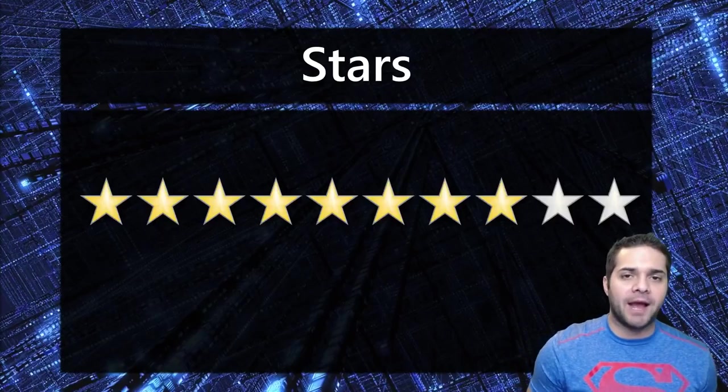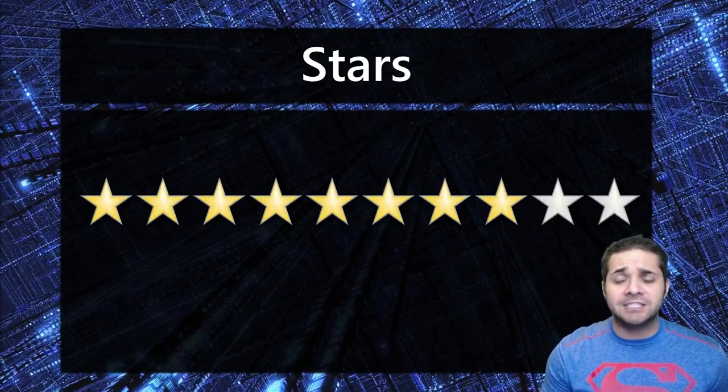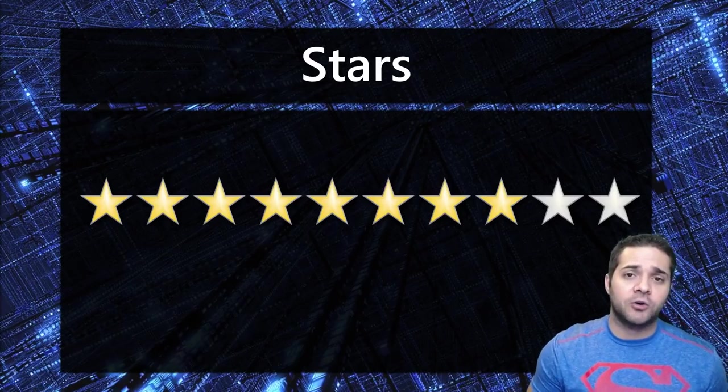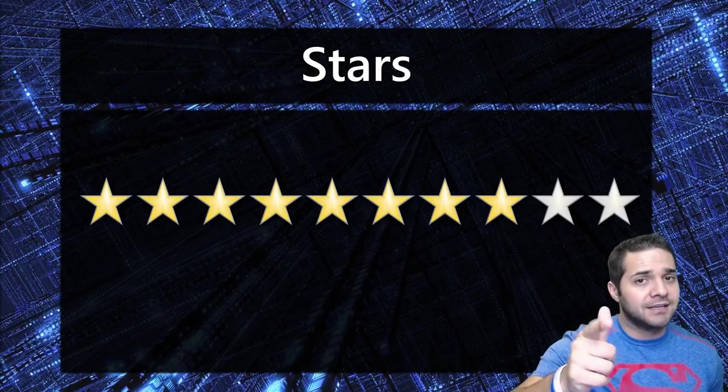And that's my video for WePower. Don't forget to smash that like and subscribe button. Check out my description for my Twitter, my Facebook group, and my Discord. I hope to see you guys there soon, and I'll see you next time.